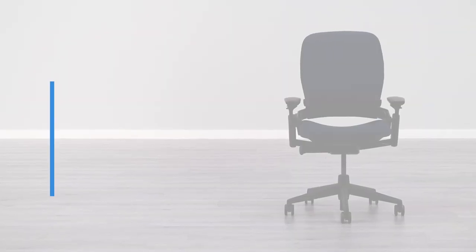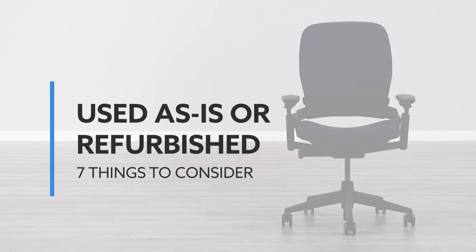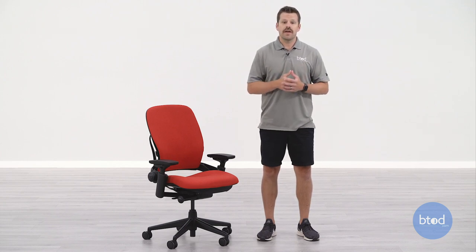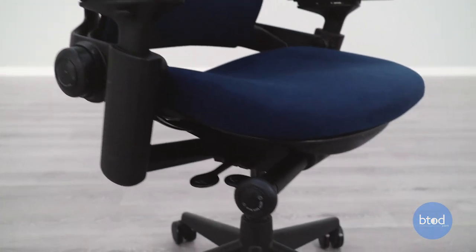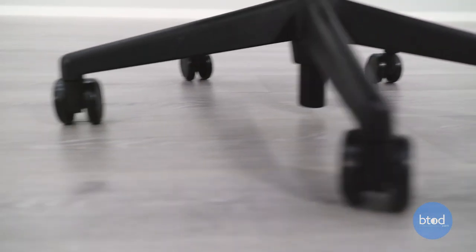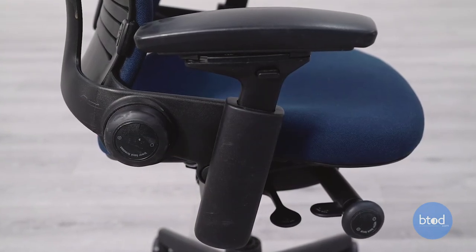The first thing you must consider is the type of chair or condition it's in — used as-is or refurbished. Understanding the condition of your next chair bought online is important, especially so that you get your expectations right. Looking at used as-is chairs, what you see isn't necessarily what you'll always get. This is especially true when buying from a furniture dealership online, as many of these companies will be buying in larger bulk, finding a picture of only one as a stock photo to be used for the entire lot.